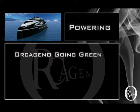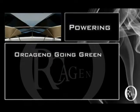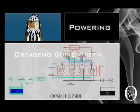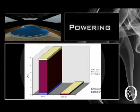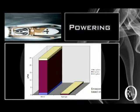The powering of Orcageno is one of the most important elements in the design phase. As awareness of the importance of a clean environment has grown in recent years, many clean sources of power have been introduced, for example hydrogen fuel. Orcageno is propelled by a hydrogen diesel-electric system. The superiority of hydrogen is that it contains three times the energy that could be found in diesel fuel, with zero carbon footprint.